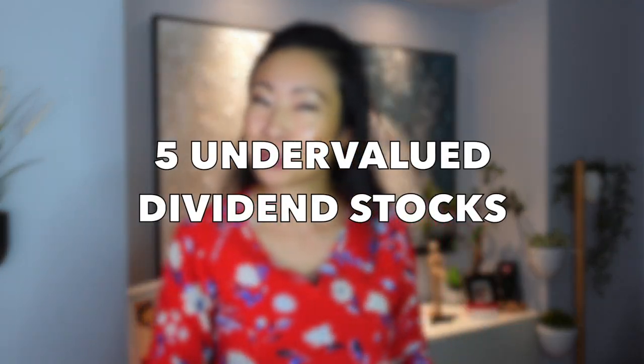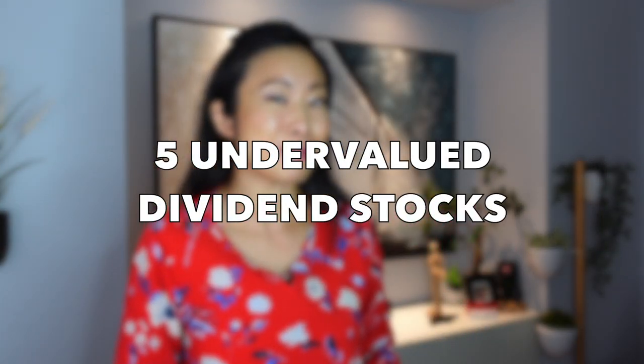Hey everyone, today's video I want to do something a little bit different. We've had a major rotation from growth stocks to value stocks in the beginning of the year and now it's like reversing. The smart money is going to growth stocks. So now we're seeing potential plays in the value stocks or dividend stocks, and I want to talk about five stocks that I'm really watching — I think there might be some opportunities in these five dividend paying stocks.